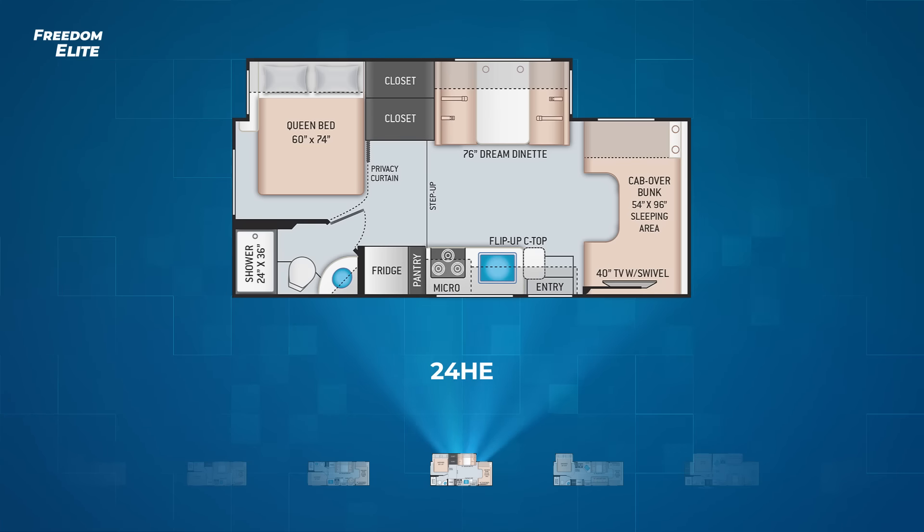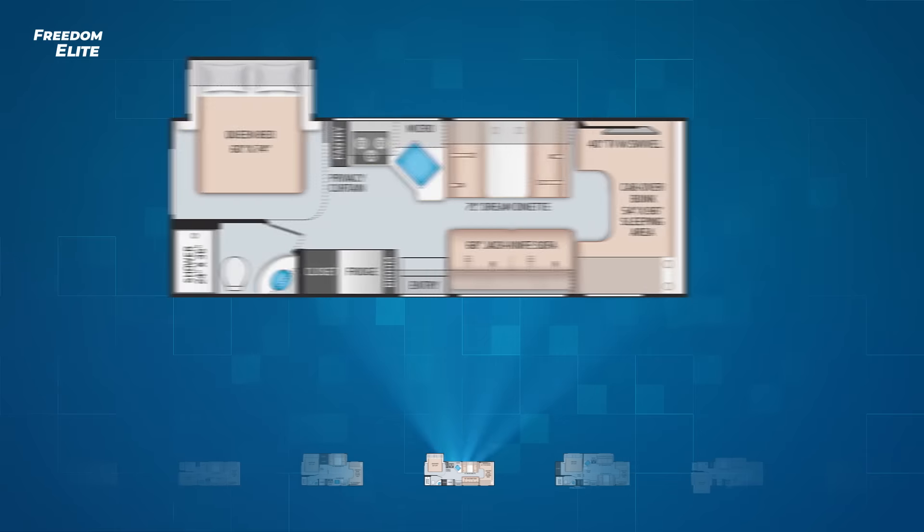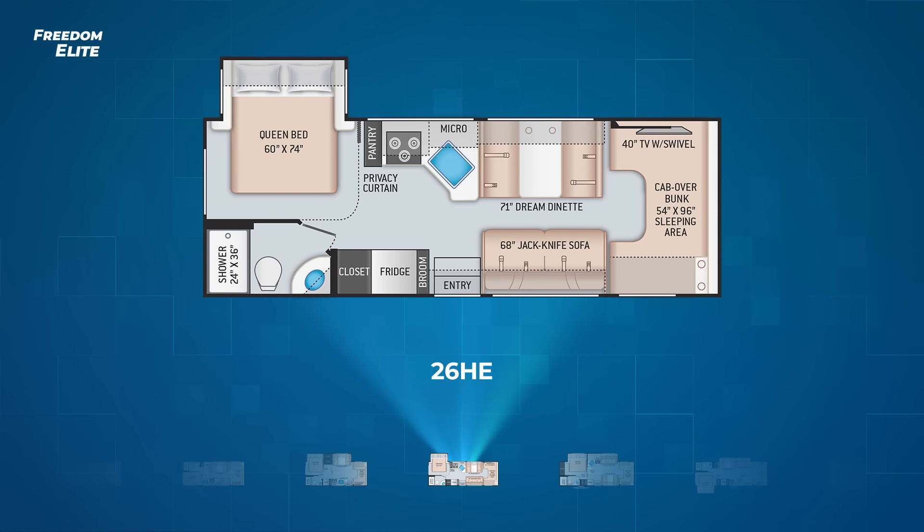Moving up the scale in terms of length, we have the Freedom Elite 26 HE. This model has a single slide to pull out the queen bed and moves the entry into the middle of the campsite wall. Its length allows for the addition of a jackknife sofa. At 71 inches, the dream dinette is a little shorter than the others, but still very usable.